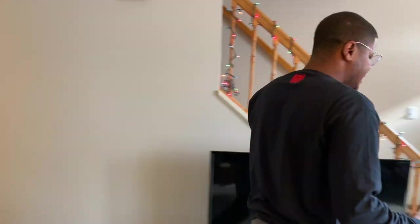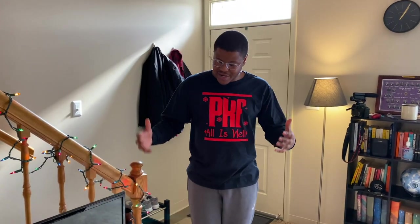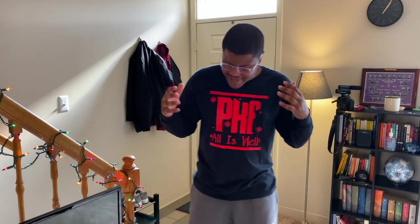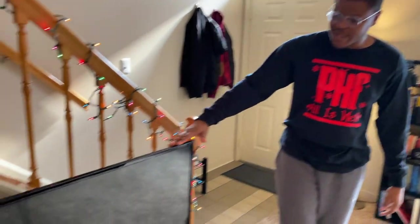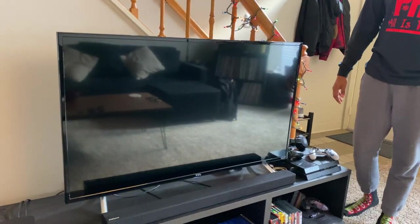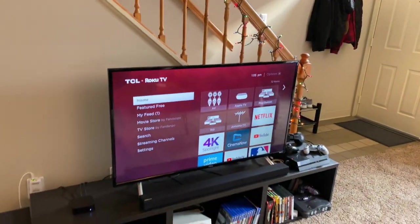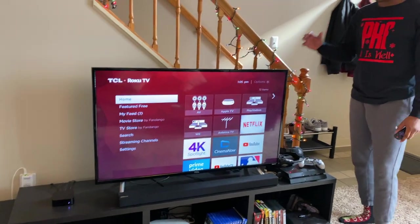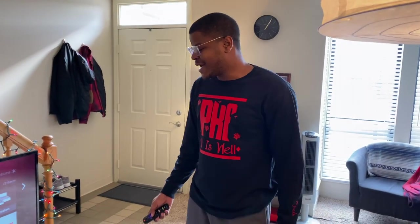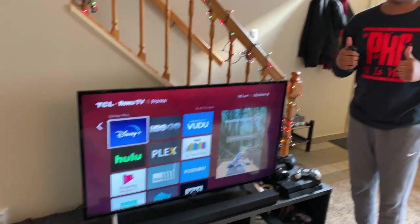Moving on to the meat and potatoes of the living room — the entertainment section. Starting off, we have our 4K TCL Ultra HD HDR Roku TV. This is a great TV to start off with if you're looking to get into 4K — it runs for around $275 to $300, so it's a really good deal for the money. With the Roku setup you have everything from Netflix, Hulu, MLB.TV, Disney Plus — everything you could want or need.